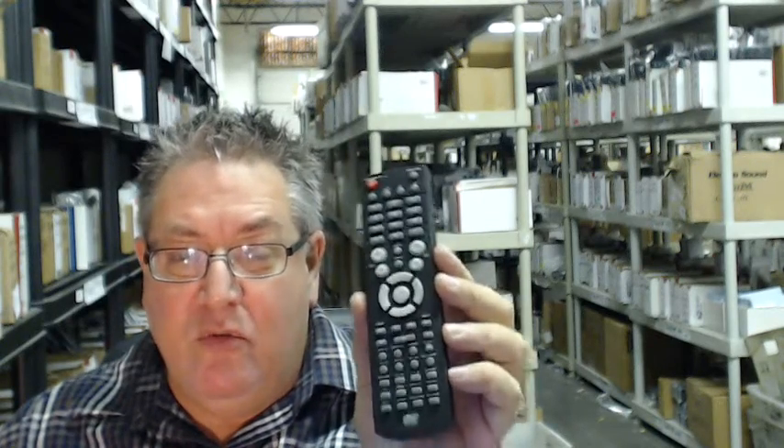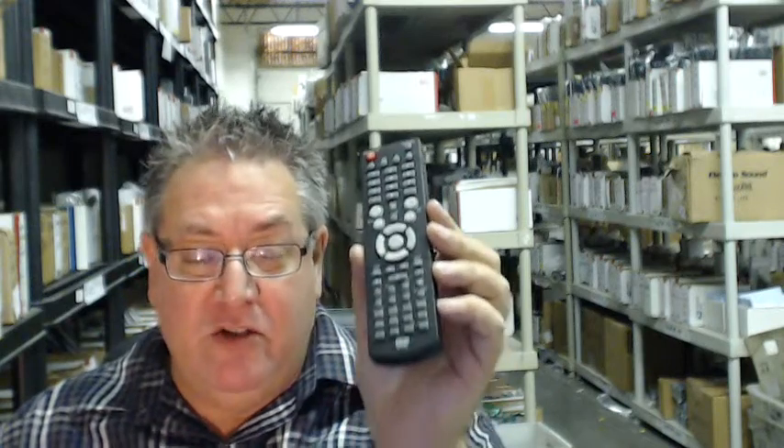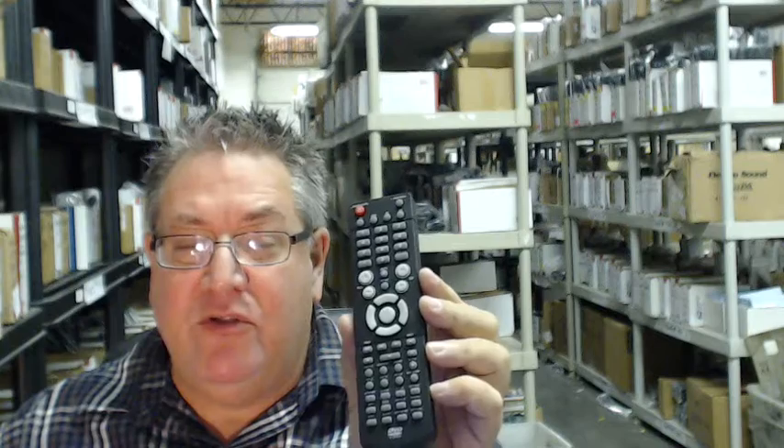Howdy folks, if you need this brand new original AudioVox remote control and want it shipped out today, all you need to do is go below the video, click on the link, order the remote and we'll ship it out to you today.